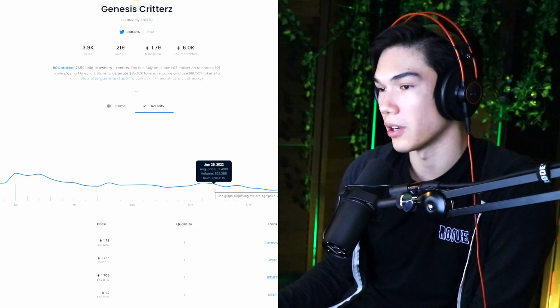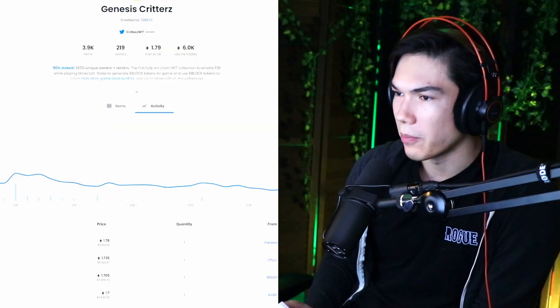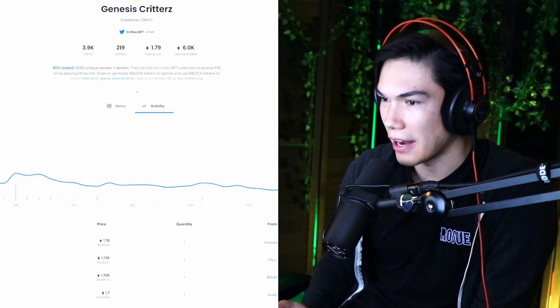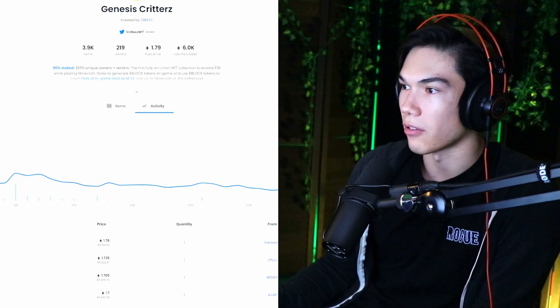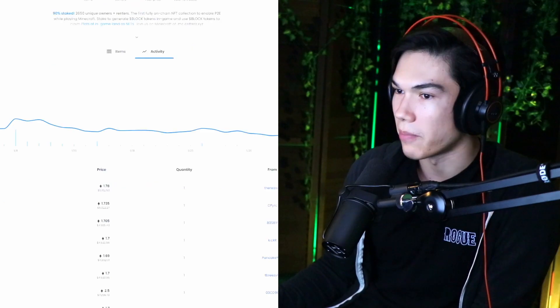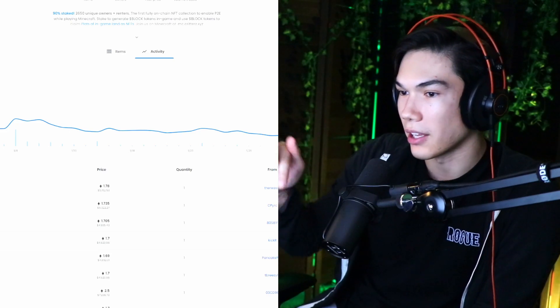I could have bought more critters, but I also wanted to buy into other projects like Ether Orcs or Eternal Elves — a project I really like. Let me know in the comments if you want me to make a video on that; very interesting project. There are actually some people working on Ether Orcs who are also working on Eternal Elves, so we're seeing crossover and they know what they're doing. Look to buy when people are panicking and selling their NFTs at a low price. Capitalize on their fear — that's usually when the price starts to dwindle and you can find an entry. You want to minimize risk as much as possible.